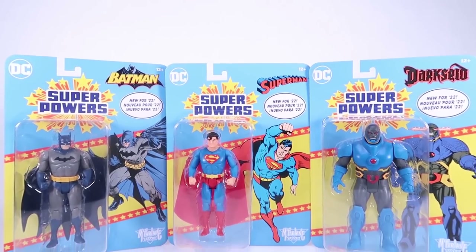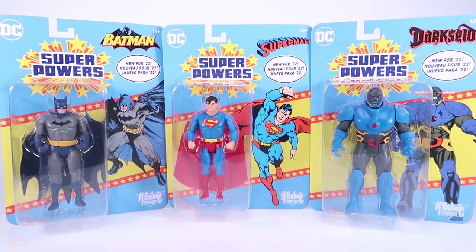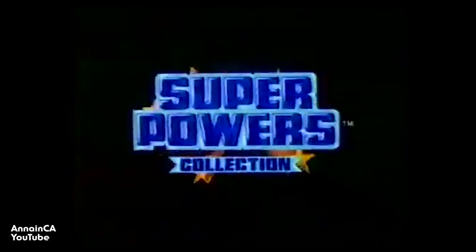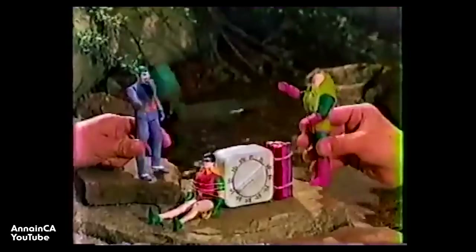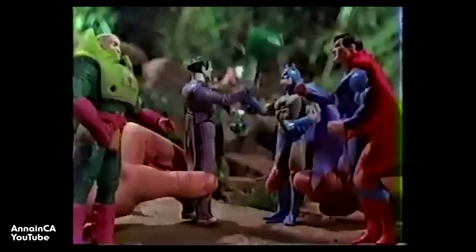Hey guys, I am Pixel Dan, and yes, today I want to talk about the new Superpowers toy line from McFarlane Toys. For those of you who are not aware, this started as an original toy line back in 1984 — DC Superpowers. This was my first superhero toy line that I personally had as a kid. I remember playing with many of these action figures when I was very young, and I still have very fond memories of them. To this day they still hold up as probably one of the better vintage superhero action figure lines.